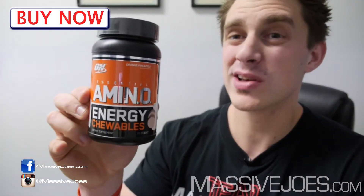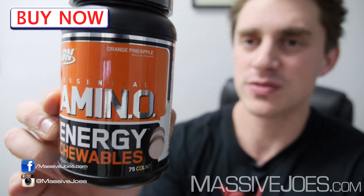But generally they do taste quite nice. The orange pineapple is my personal favorite — I prefer that over the fruit punch flavor.